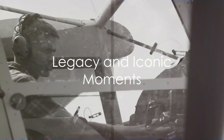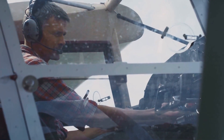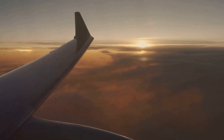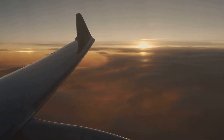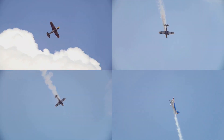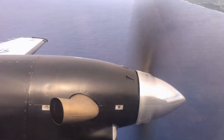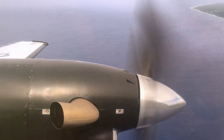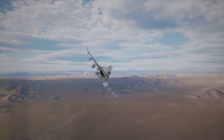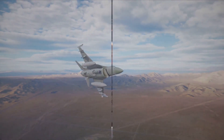Throughout its history, this fighter plane has become an icon, celebrated for its achievements and contributions to the world of aviation. It has left an indelible mark, forging a legacy of innovation and superiority. Its story is punctuated with iconic moments — from record-breaking feats of speed to triumphant displays of agility and power. This aircraft has not just flown through the skies; it has soared, shaping the future of aerial combat, earning international acclaim and a legacy of power and prestige.